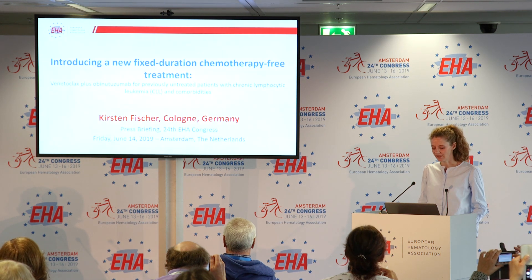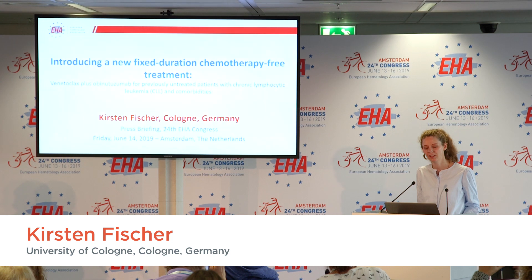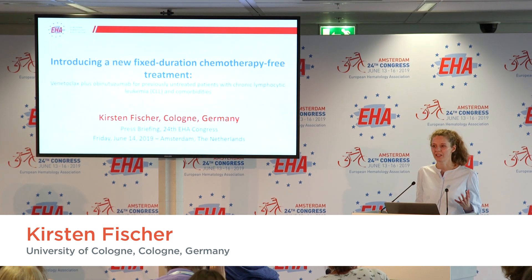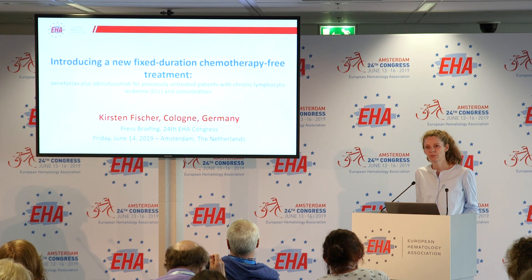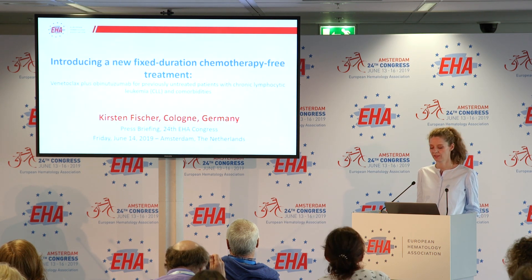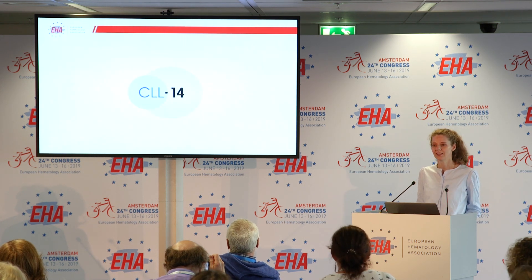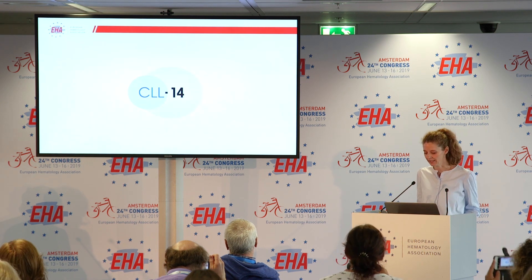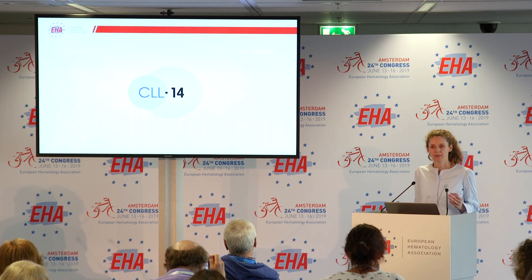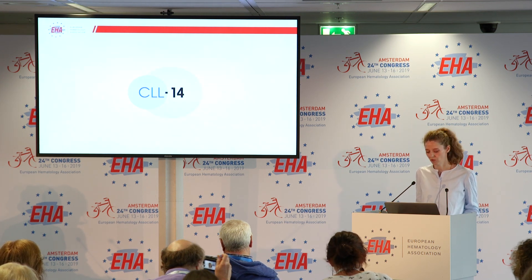We investigated the effect of fixed-duration targeted treatment with venetoclax combination as compared with fixed-duration standard chemoimmunotherapy in previously untreated patients with CLL and with coexisting comorbidities, within this phase 3 trial of the German CLL Study Group called CLL14, following the systematic approach of the group. The vast majority of patients are older than 70 years of age and have clinically relevant coexisting comorbidities.